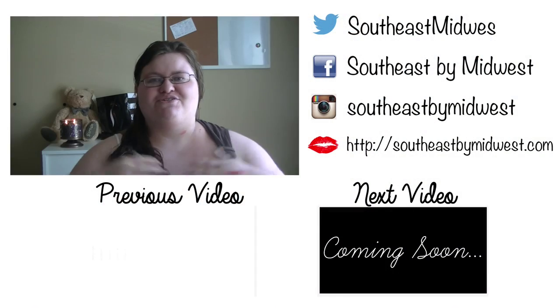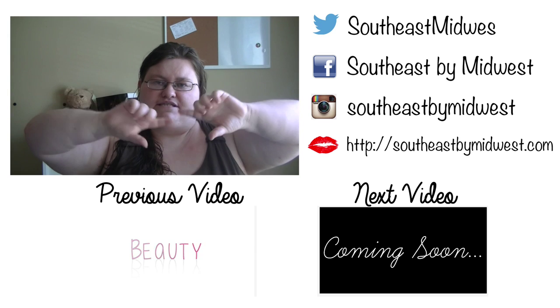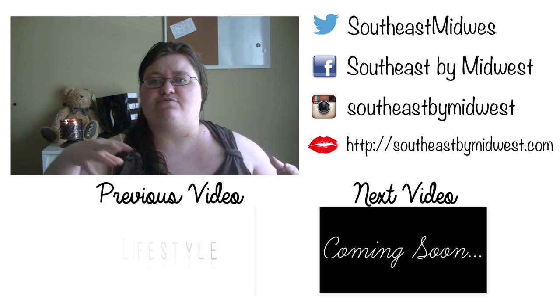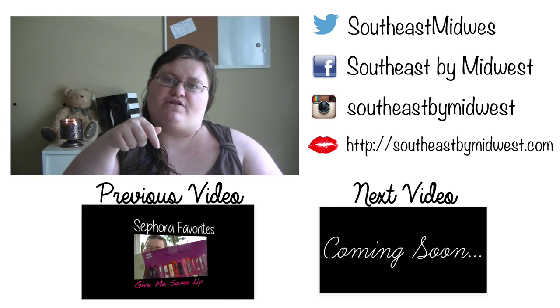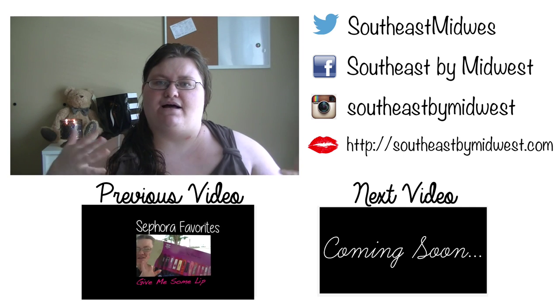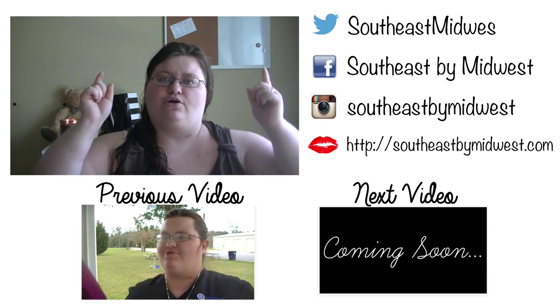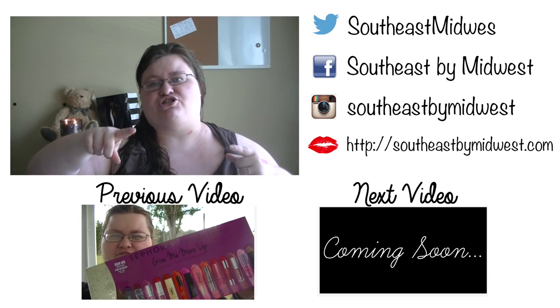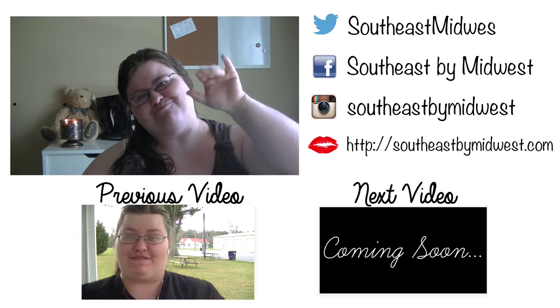Those are my November favorites! I'll link my beauty favorites playlist down below so you can check out my other favorites throughout the year. Make sure to follow me on social media — links are below. This video will go up after the first Vlogmas episode, so I'll link the Vlogmas intro — make sure to check that out. Give this video a thumbs up if you like the favorites videos, and until next time, bye!